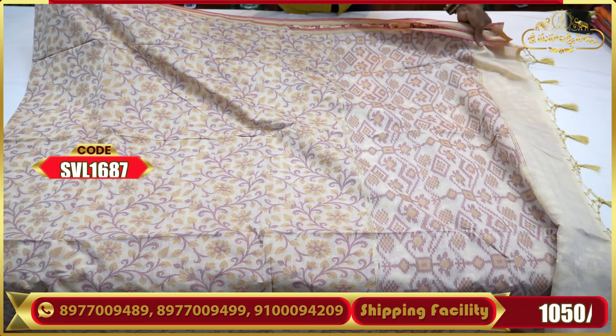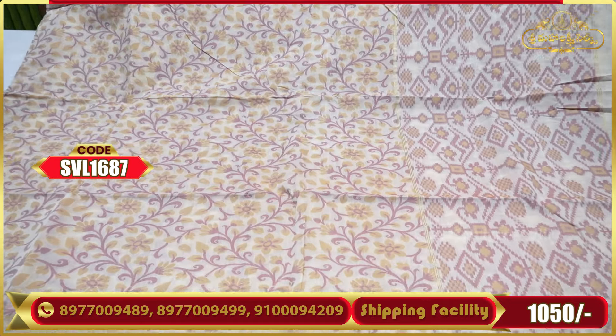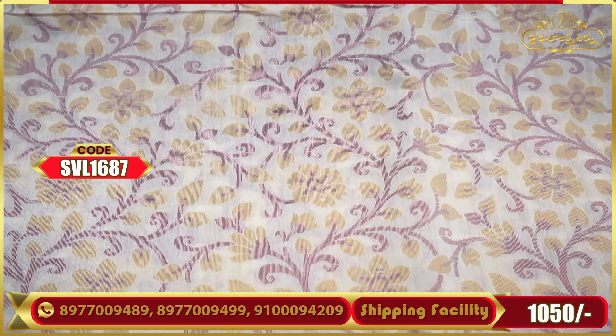Light color combination. It's very nice. The fabric is very soft and smooth.